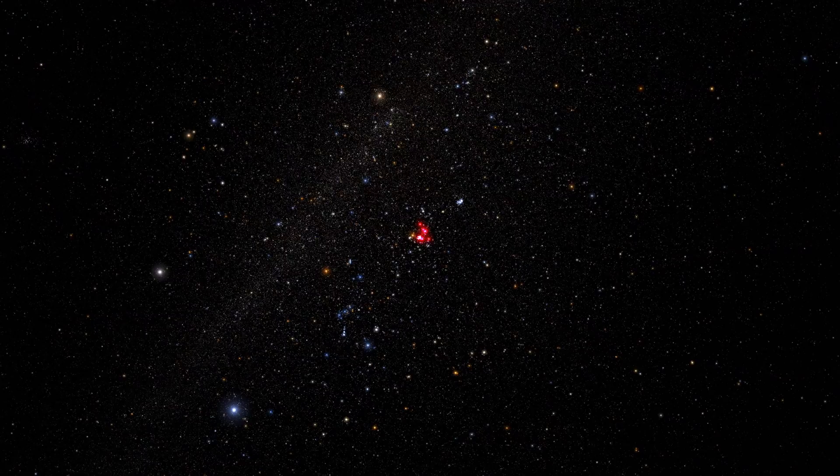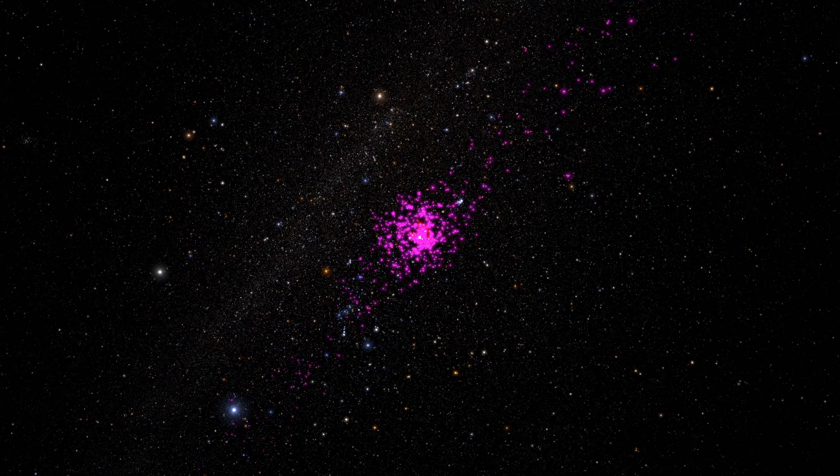This puts these stars in a different stellar group to our Sun. Their age, metallicity, and proper motions coincide with those of the larger and more distant Beehive cluster, which is situated about 600 light years away from Earth.